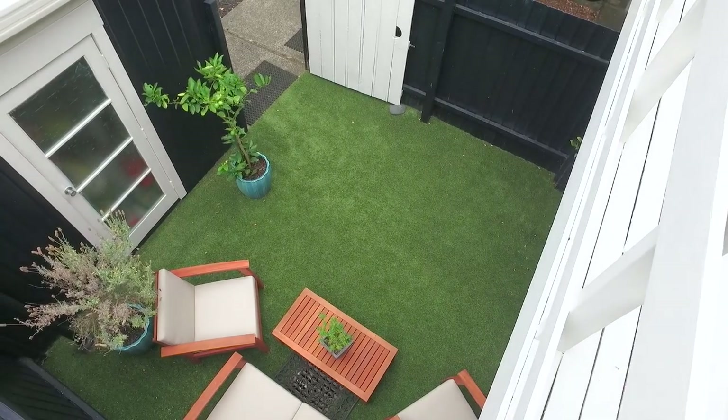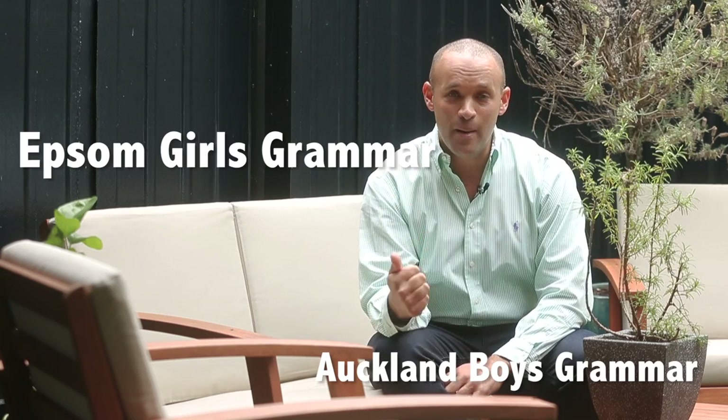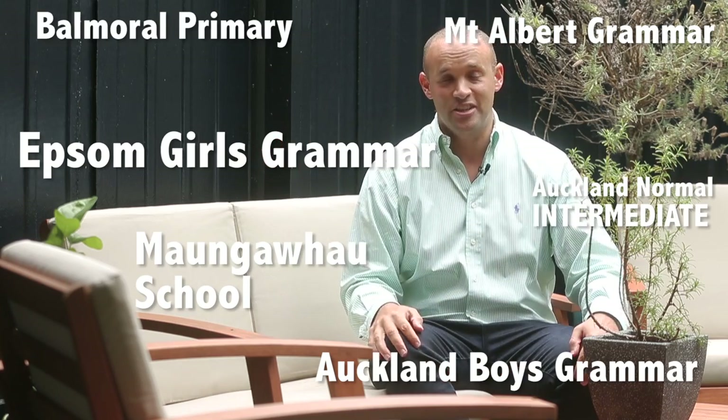If school zones are important to you, you will love this property on Balmoral Road. It's zoned for no less than seven schools — unbelievable! Including Auckland Boys Grammar, Epsom Girls Grammar, Mount Eden High School, Auckland Normal Intermediate, and Balmoral Primary. Fantastic! Your kids are sure to be happy at least at one of those schools.